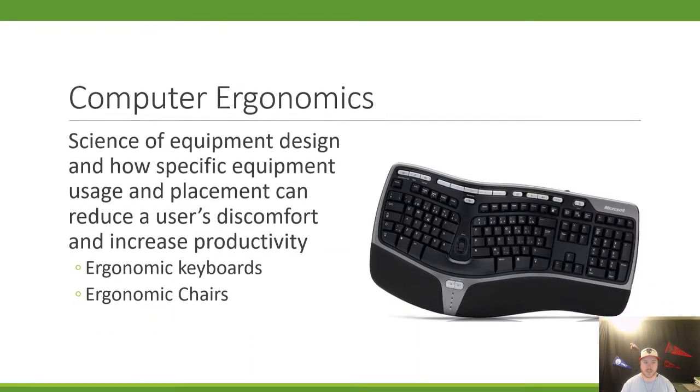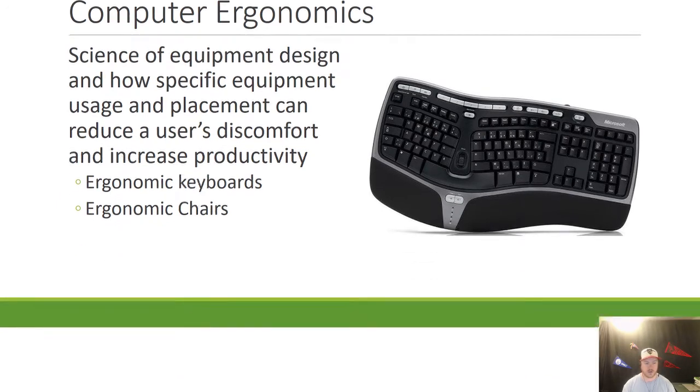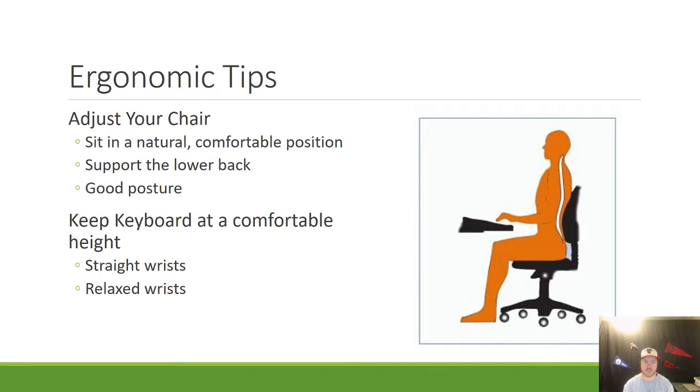So we're going to talk about computer ergonomics — that's the science of equipment design and how specific equipment usage and placement can reduce discomfort and increase productivity. A couple of these items may be ergonomic keyboards or ergonomic chairs. I'm going to go over some different tips that you can use to make your workstation more ergonomically friendly, which in turn will make you more healthy. Let's go ahead and start with these tips.